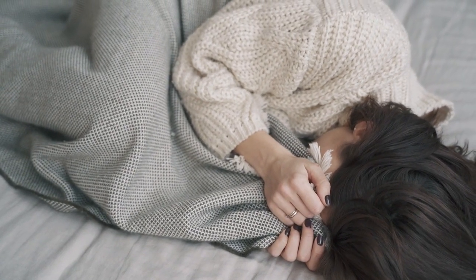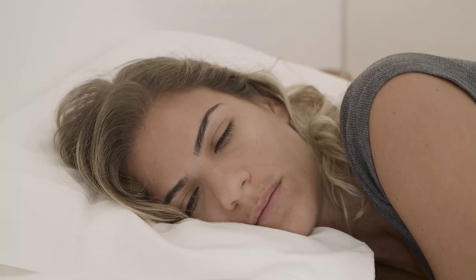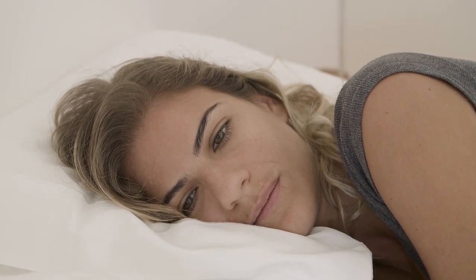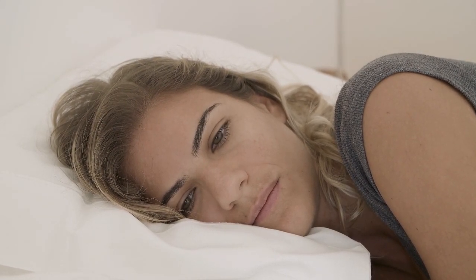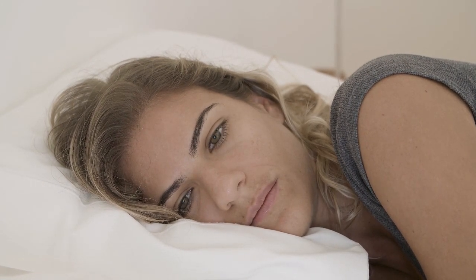We tried 12 silk and satin sheet sets firsthand to figure out which ones are worth buying, evaluating each for quality, texture, breathability, durability, and overall value. Here are the top 5 best silk and satin sheets.